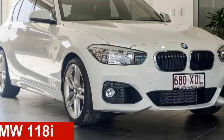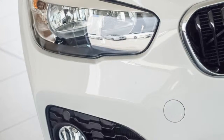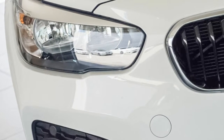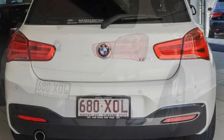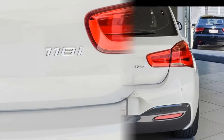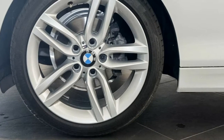Looking for a BMW 118i? This 118i has an efficient 1.5 litre engine and a smooth shifting automatic transmission. The attractive white exterior is complemented by its stylish interior. This vehicle has all the features you could dream of.